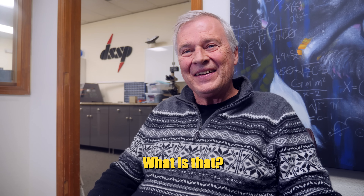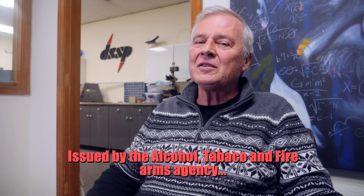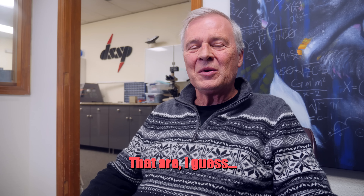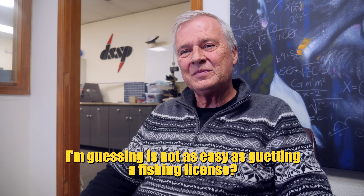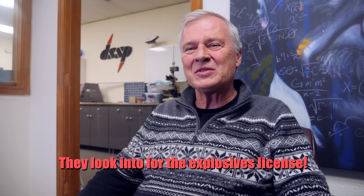I really wanted to get my hands on some HiPEP, so I paid them a visit. I asked Wayne: can I buy HiPEP from you? He explained that if you have an ATF license you can. An ATF license is issued by the Alcohol, Tobacco and Firearms agency, and it allows you to buy energetic materials that are not for consumer use. I asked if it's as easy as getting a fishing license — he said there's a little more background check involved for explosives licenses.